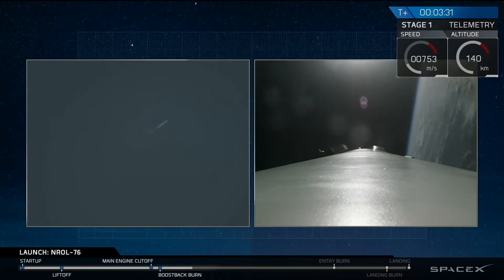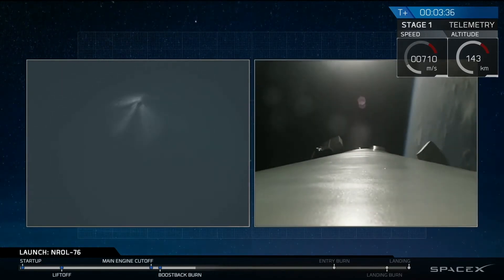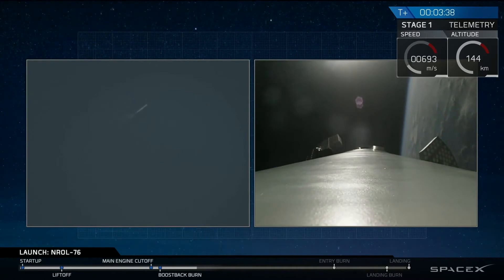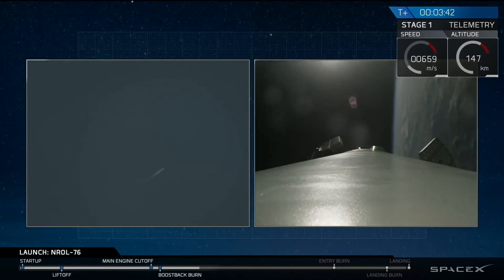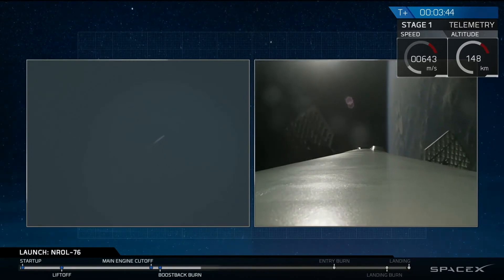As we mentioned previously, we will not be covering the remainder of the primary mission due to the nature of the classified payload on board. But we are covering our first stage as it's making a landing attempt back at landing zone one, and that's what you're seeing on your screen right now.